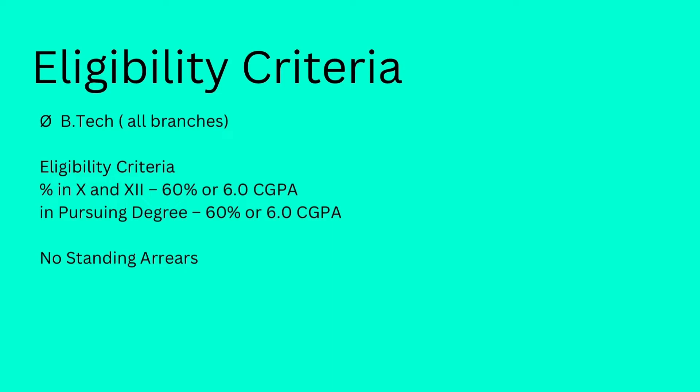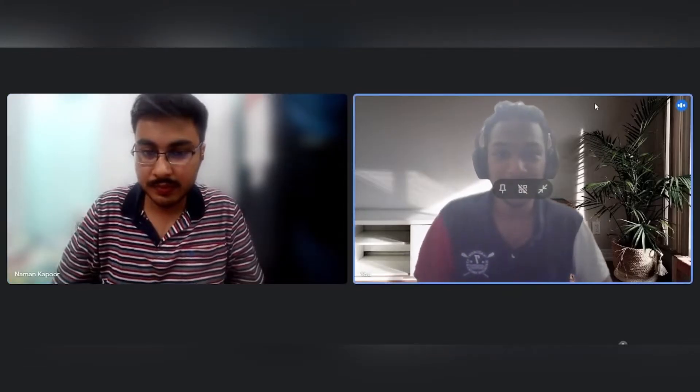Now let's go ahead and talk to Naman. Welcome to my channel and congratulations on your placement. Would you like to introduce yourself first? So I am Naman, a 4th year student from VIT, Vellore.